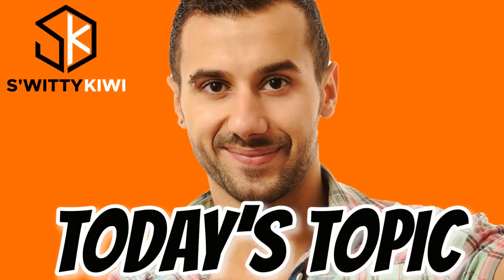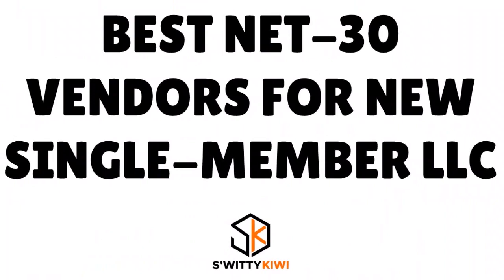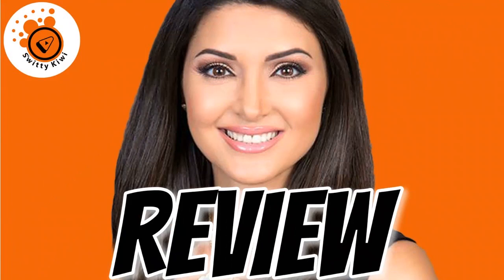Welcome back folks to another edition of the Awesome Suri Kiwi Show. I'm doing marvelous, and if you are doing as great as I am, go grab a cup of coffee, or tea, or vodka, and let's roll. In today's conversation, I want to speak to you about the best Net30 Vendors for new single-member LLCs.